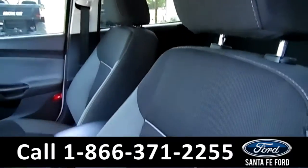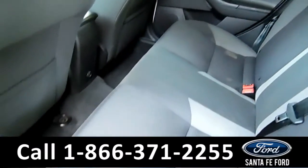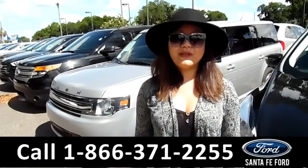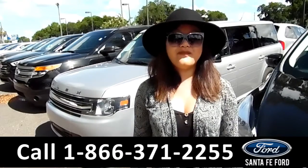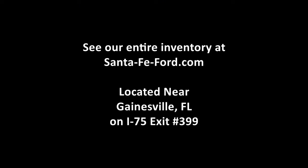Now let's take a look at the back seats. And here's a look at the additional seating. For more information, give us a call at the number below or visit us online at SantaFeFord.com. Thanks for watching — see you next time!